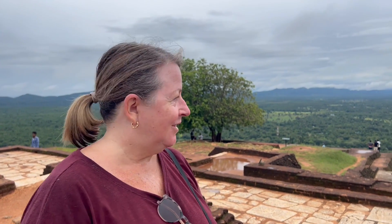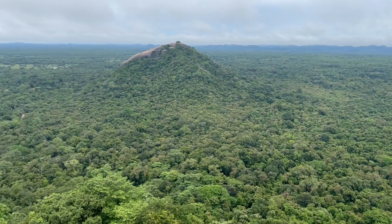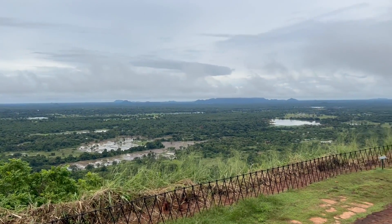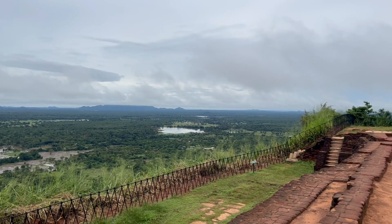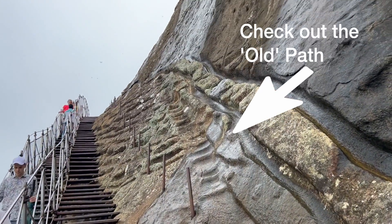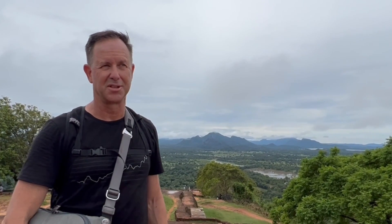Do you like my red sweaty face? I did make it all the way up the 1,200 steps. It is definitely worth the 1,200 steps and the sweat, because look at this view! The view from up here is just wow. The 1,200 steps is actually pretty reasonable to get up, although it is very steep. Just looking out over all of this — it's absolutely amazing.